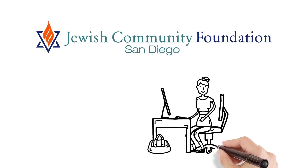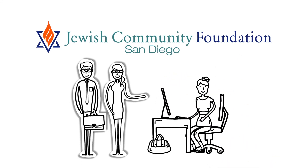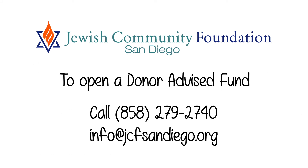Let the Jewish Community Foundation show you how we can support you as you start your philanthropic journey. To open a donor-advised fund or for more information, simply call 858-279-2740 or email us at info@jcfsandiego.org.